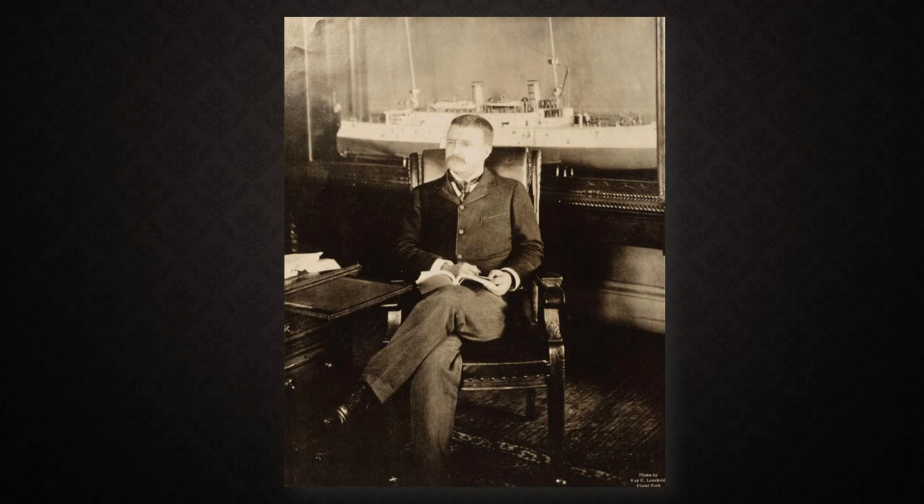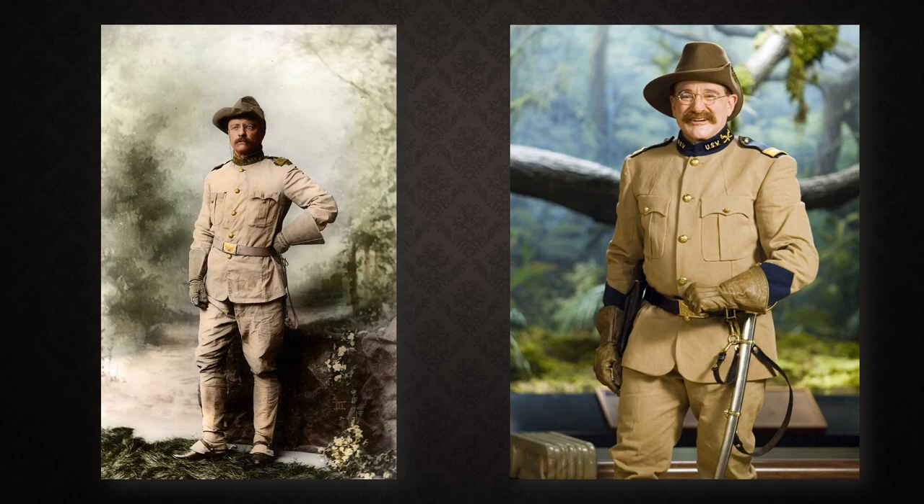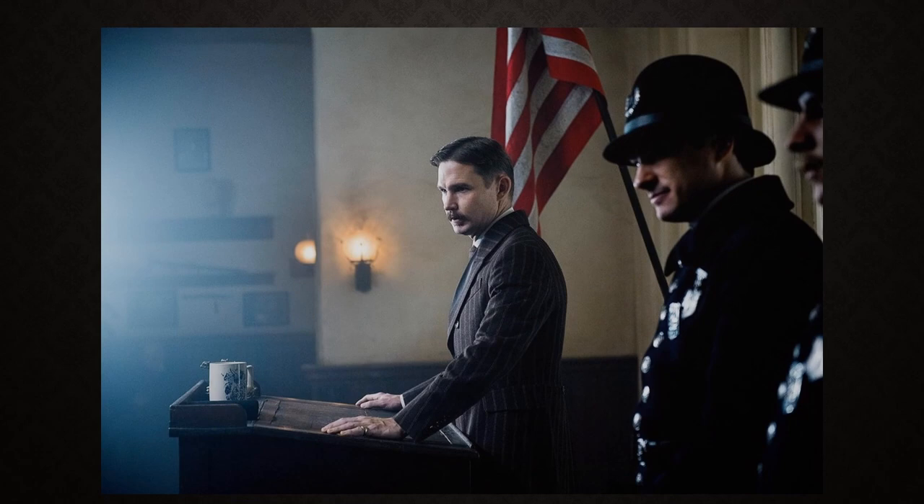A fun fact is that Roosevelt commissioned Brooks Brothers to create his dress uniform for the Spanish-American War. Here's one of my favorite suits of Roosevelt — a chocolate brown, double-breasted, widely spaced pinstriped suit.